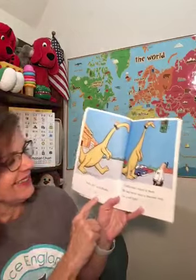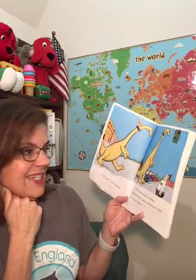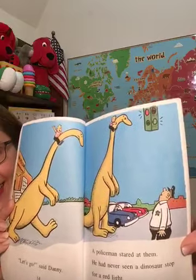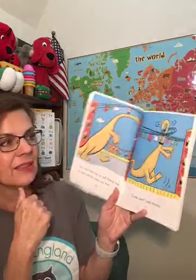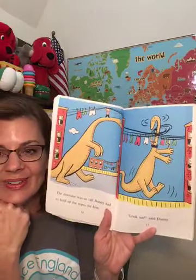"Let's go," said Danny. A policeman stared up at them — he had never seen a dinosaur stop for a red light. Look at the policeman. How is he feeling? Surprised! The dinosaur was so tall, Danny had to hold up the ropes for him. "Look out," said Danny. When you're that tall, there's a new set of problems, like a clothesline.